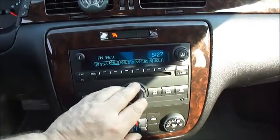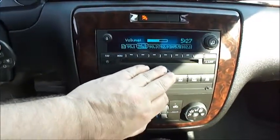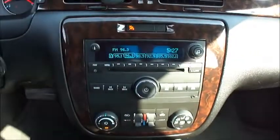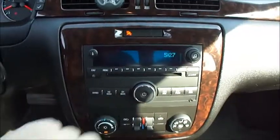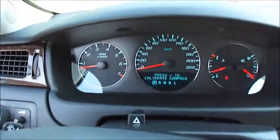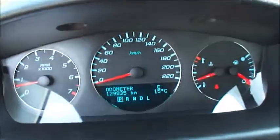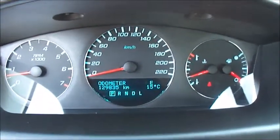Great sounding sound system in here. The interior is nice and clean — the car doesn't smell like it's ever been smoked in. There are no warning lights on the dash. As you can see, it's got 129,835 kilometers.